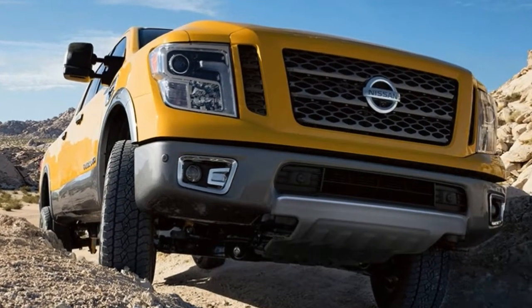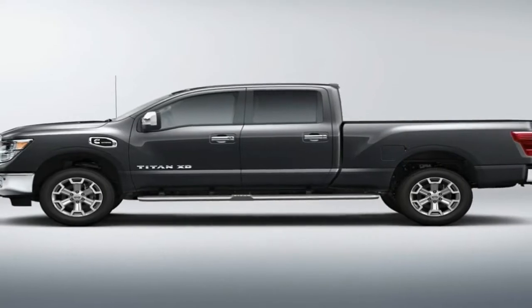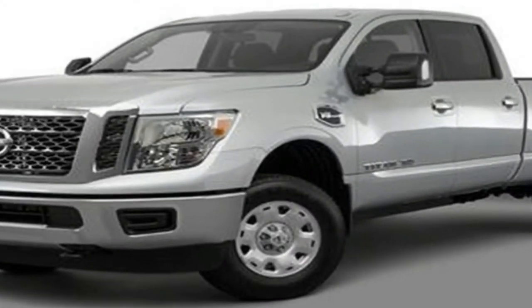The second engine is a 5.0-liter Cummins turbo diesel V8, paired with a 6-speed automatic and producing 310 horsepower and 555 pounds-foot of torque. As the Titan qualifies as a Class 2B truck, Nissan does not have to report Environmental Protection Agency fuel economy.